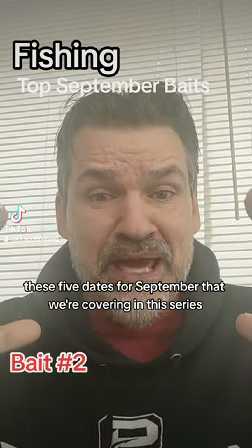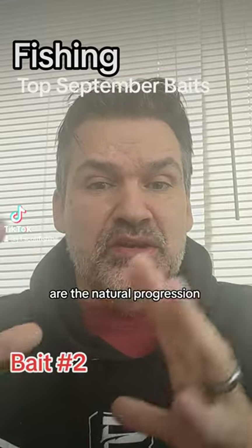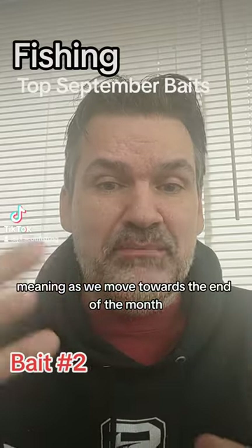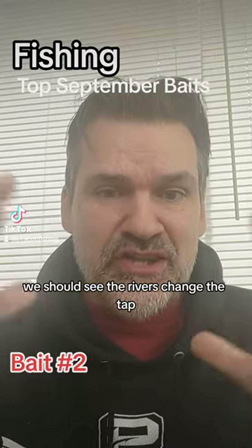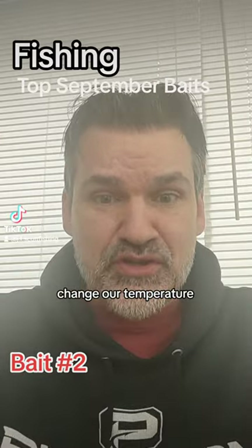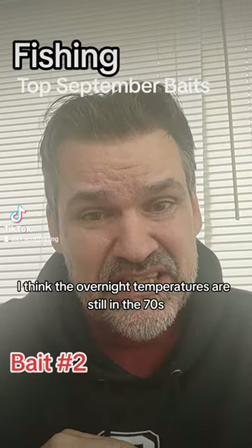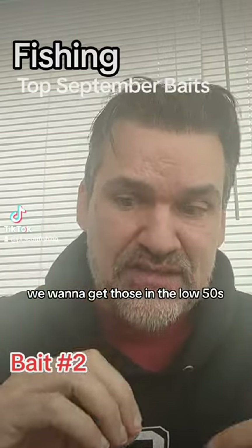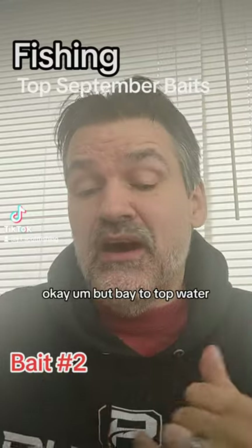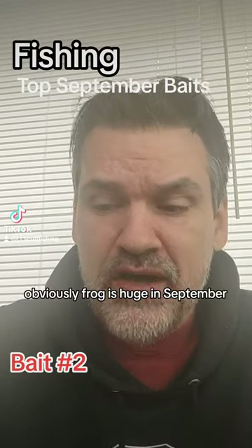Remember, these five baits for September that we're covering in this series are the natural progression of baits you're going to use throughout the month. As we move towards the end of the month, we should see the rivers change, water temperature change, and overnight temperatures falling. We want to get those overnight temps in the low 50s to where we can break out the jerk bait. But bait two - top water frog - is huge in September.